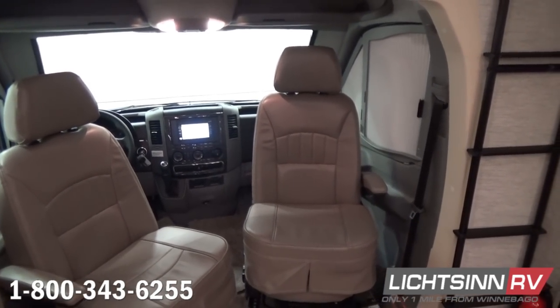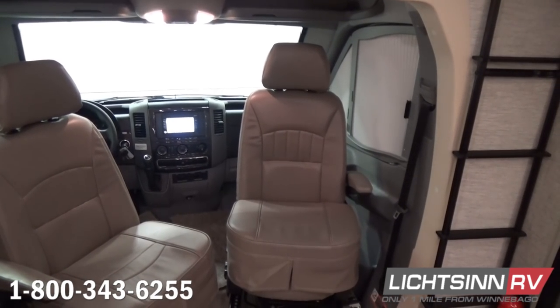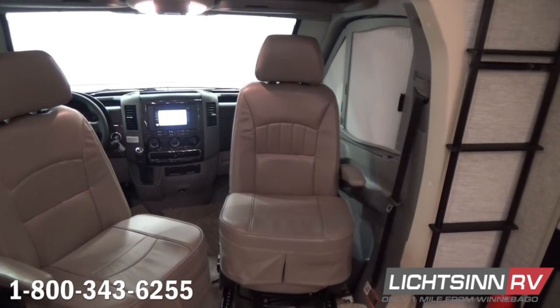A wonderfully laid-out cockpit in the zinc palette with UltraLux Primera leather seats, both of which rotate to become integral living components.